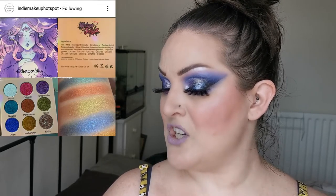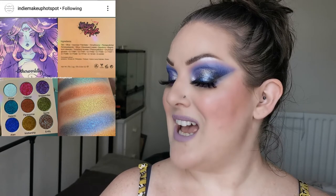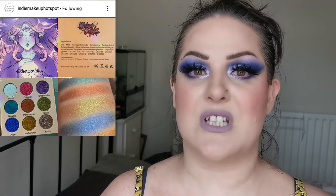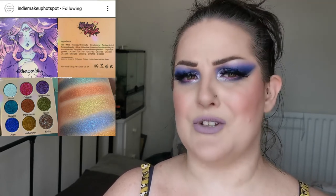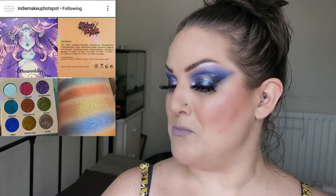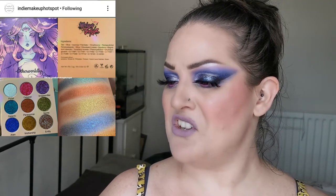Moving on to another nine-pan palette — Makeup Junkies Cosmetics are introducing their new Otherworldly palette, featuring nine duochrome shades. It's coming soon with no date yet. From the pictures it's difficult to tell how shifty the shades are — they really need to add a video to show them in action. I'm super intrigued by this palette. If you've tried anything from this brand or have thoughts on this palette, please let me know!